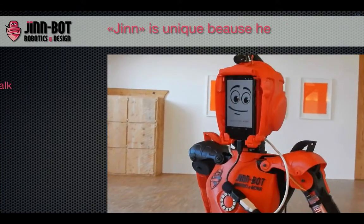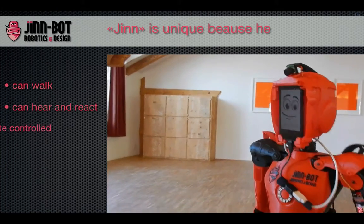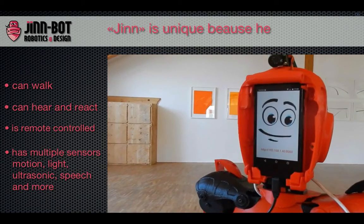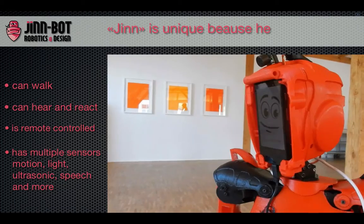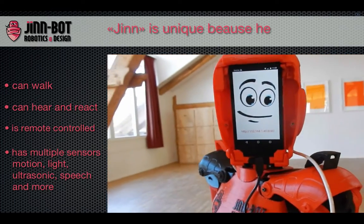Why is Jin so unique? He can remotely walk, turn left, turn right wherever you want. The multiple sensors like motion, voice, light, ultrasonic, and other sensors are controlled by Android technology. The whole robot system is expandable through the user. The user can modify the body, change modules, or program more extensions.